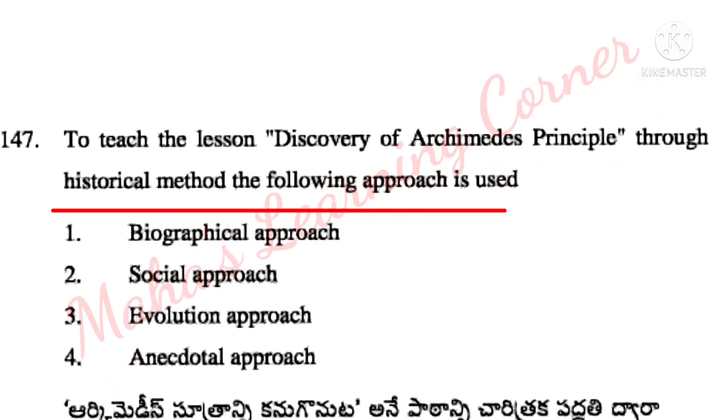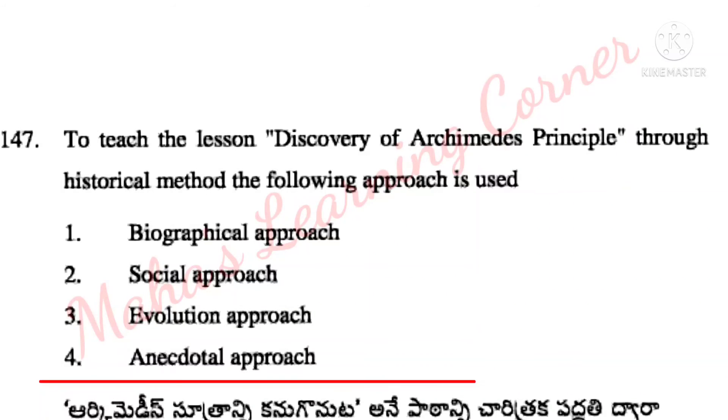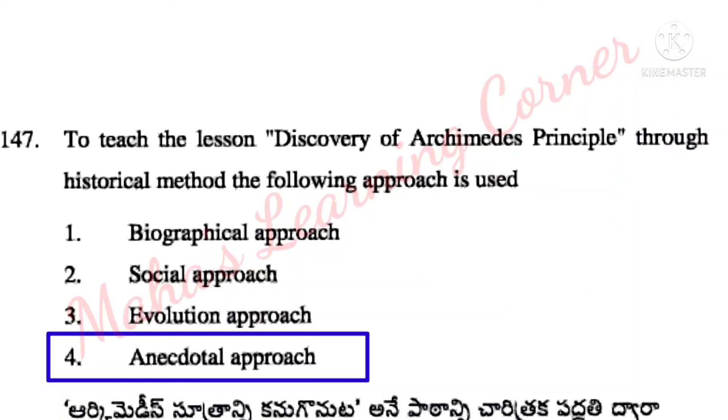To teach the lesson on discovery of Archimedes principle through historical method, the following approach is used. Options: biographical approach, social approach, evolution approach, anecdotal approach. Correct answer: Option 4 – anecdotal approach.